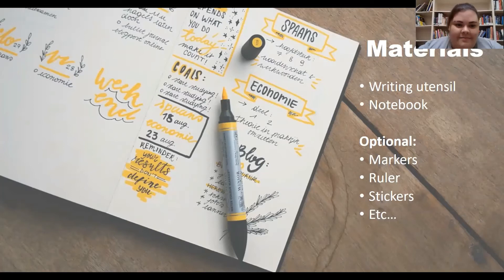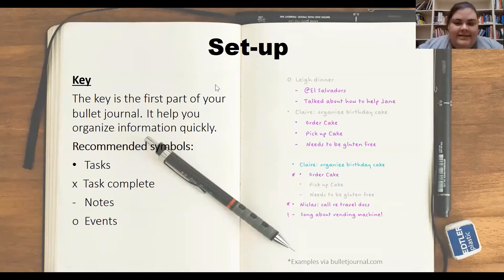You don't have to be good at drawing in order to get creative with this. Now that we have our materials, let's get into the setup. The first thing you are likely going to want to set up is your key. The key is a record of the symbols you plan to use in your bullet journal so that you don't have to keep track of what symbol you use for what purpose. It is usually going to be written on the first page or on a slip of paper that you can use as a bookmark throughout your journal.